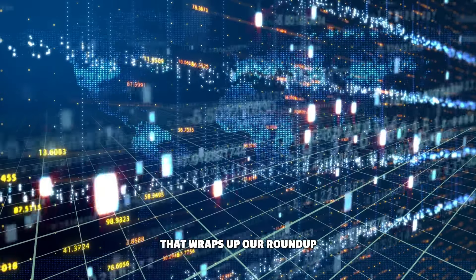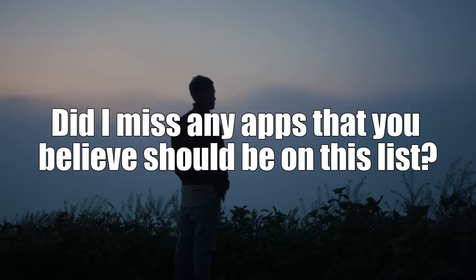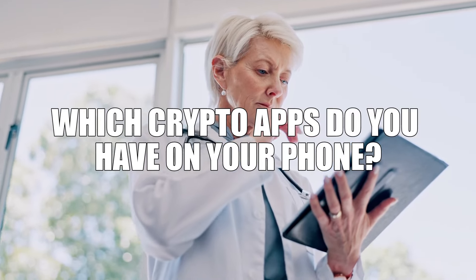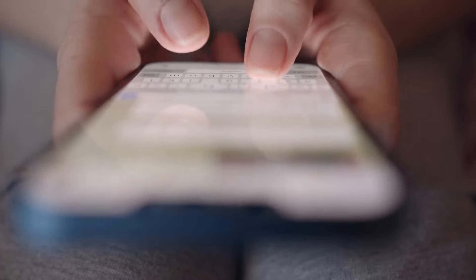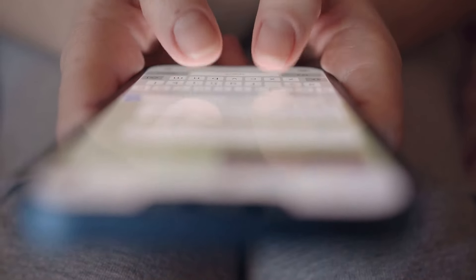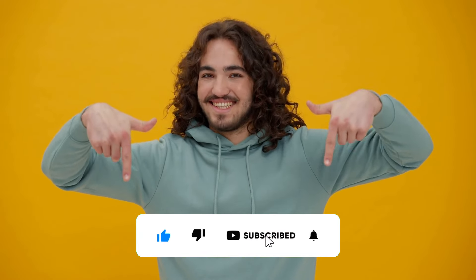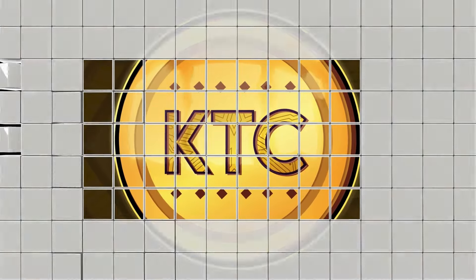That wraps up our roundup of the top crypto apps. But what are your thoughts? Did I miss any apps that you believe should be on this list? And which crypto apps do you have on your phone? Drop your thoughts in the comment section below, and let's keep the conversation going. If you found this video helpful, please don't forget to leave a like, comment, and subscribe. Until next time, and remember, the future of finance is here with KTC.